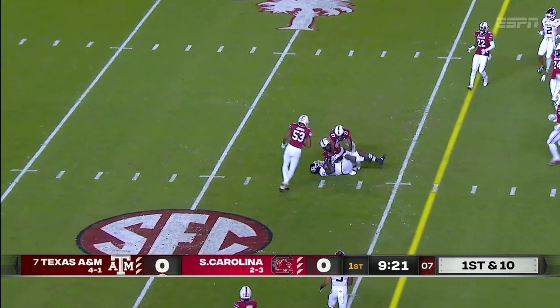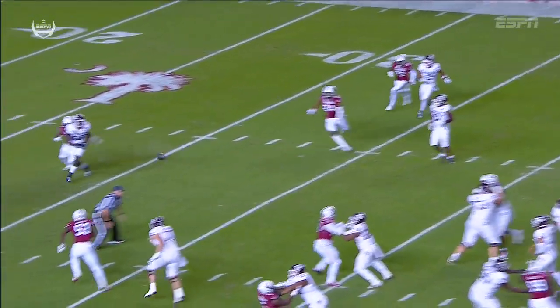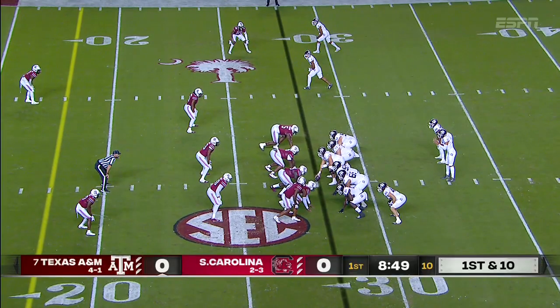Mond over the middle into traffic — right window throw. You see him detach from coverage. Just a simple slant, and that ball is on time. He goes down. Had a touchdown last week in their room.